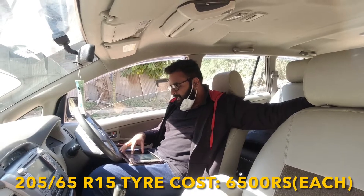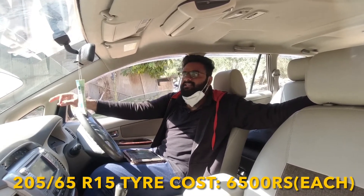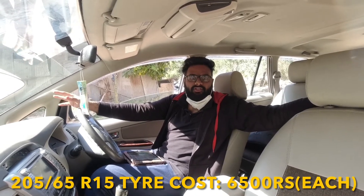And lastly, coming to tire size — it's 205/65R15 inches. Each new tire will cost you around 6,500 Rs. Depending on the company, it can be a little lower by 200 to 300 Rs. Brands like Apollo are available options.